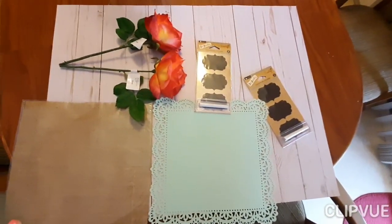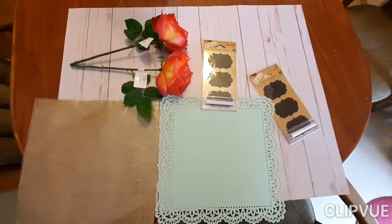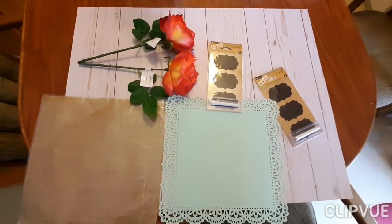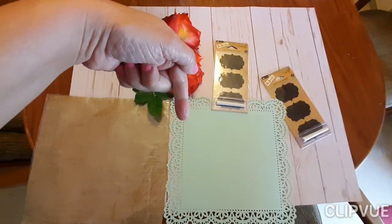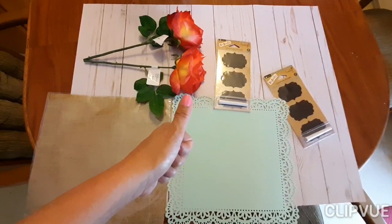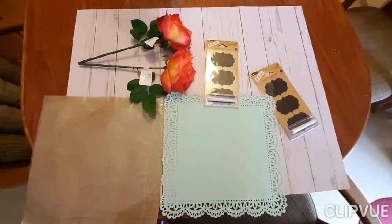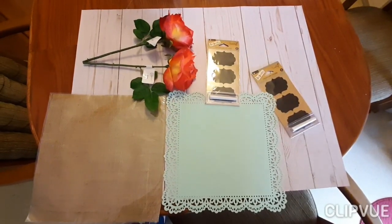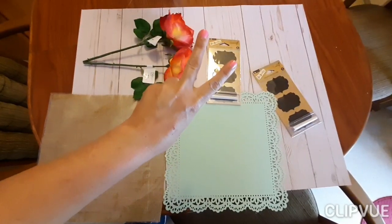You guys should definitely do some vision boards. If you have any stories you want to tell about your vision boards or any comments, please subscribe and like my video down below. I would love to hear some comments from you guys and how your vision boards went, and I'll have to show you at another time how mine turned out. Peace out.